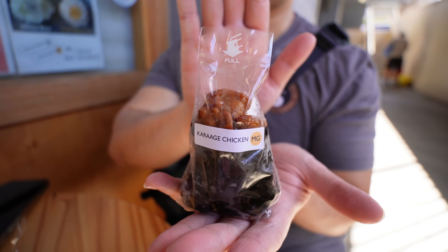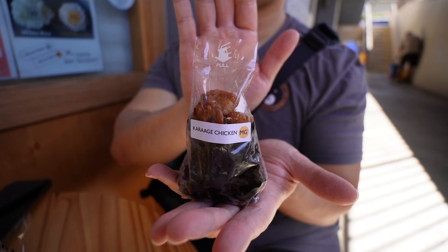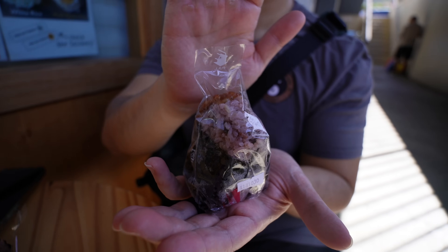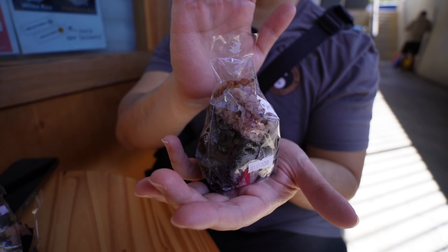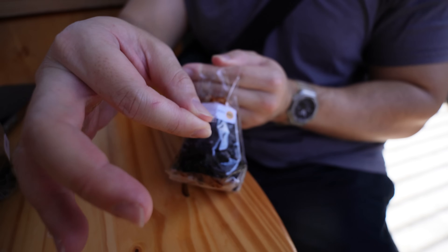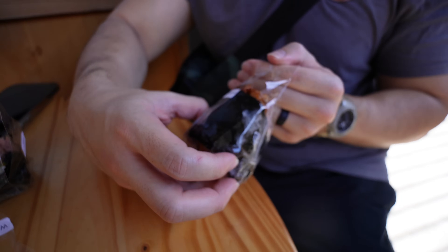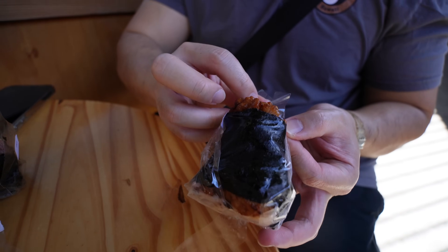This one was also one of the owner's favorites — the chicken karaage musubi with their multi-grain rice. You can see it's purple in color. I appreciate that they didn't charge more for the multi-grain rice — it's the same price. The karaage was still hot. They do open at 11, and we recommend coming early right when they open so everything is piping hot and fresh.